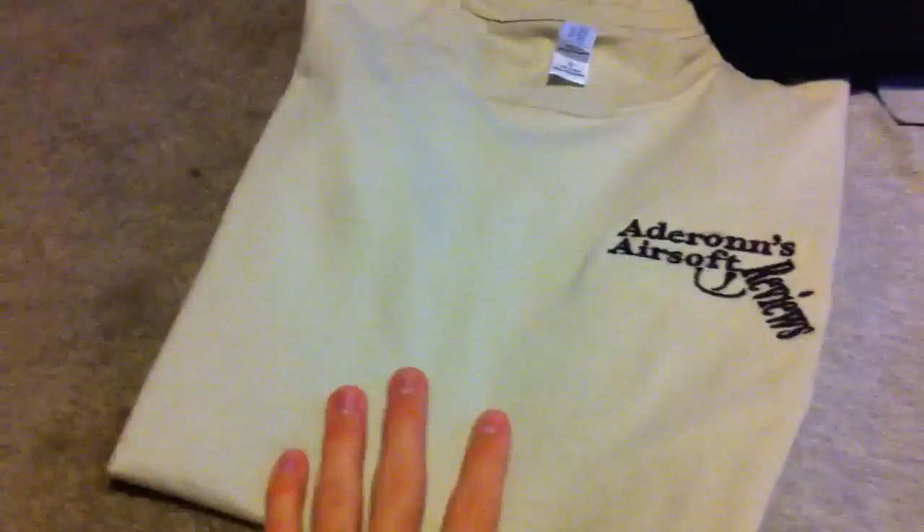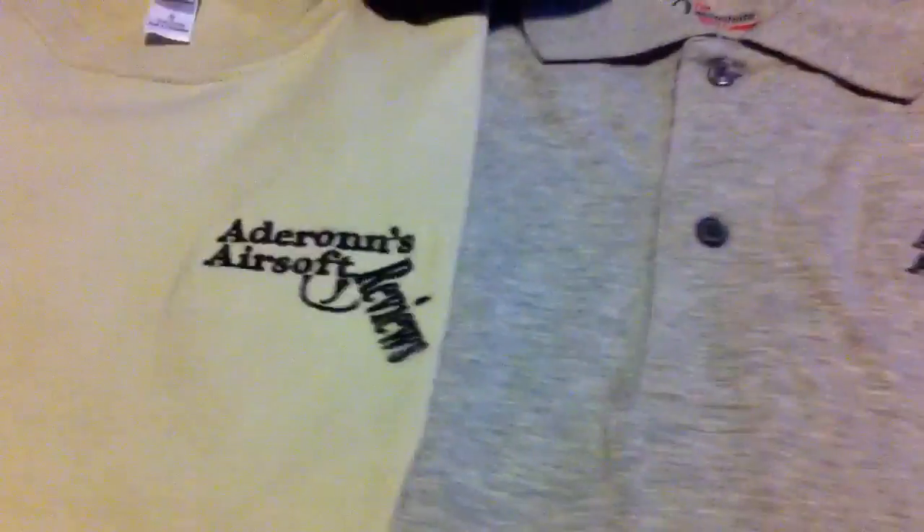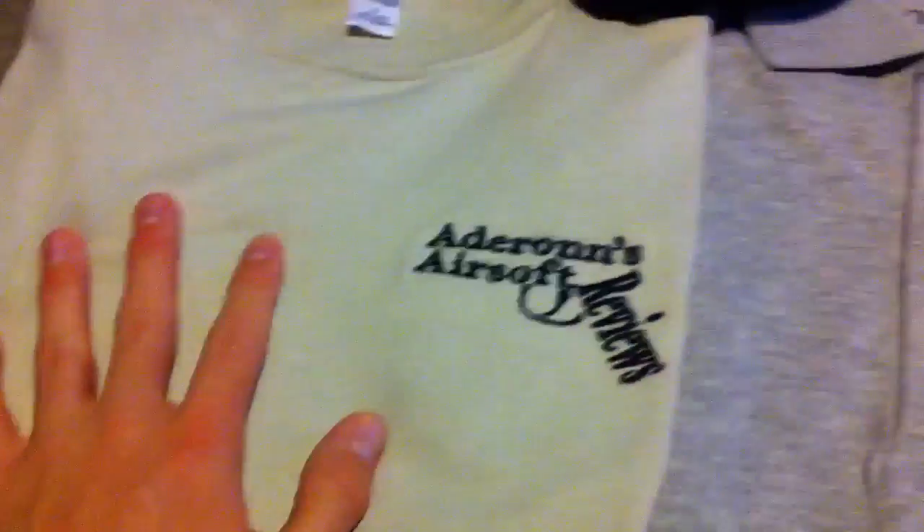So I will be wearing the shirts, mostly this shirt right here in the reviews. Occasionally I might wear this one if it shrinks a little bit in the wash. They are 100% cotton. So great quality, they're really comfortable, and the shirt is extremely soft.